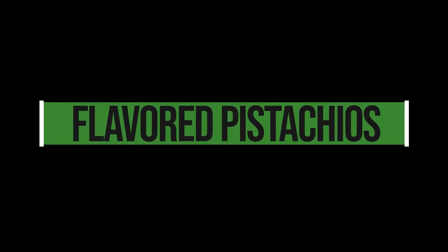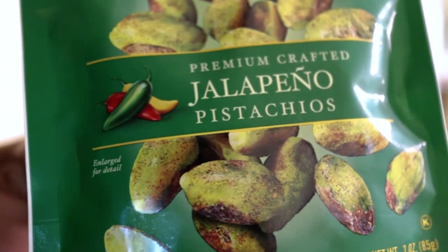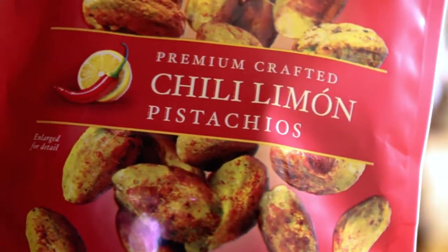Hello, how's it going guys? Thank you for watching this video. I'm gonna do a keto taste test on these two flavors of pistachios. We got the jalapeno pistachios and the chili limon pistachios, and they're both from Seton Farms.